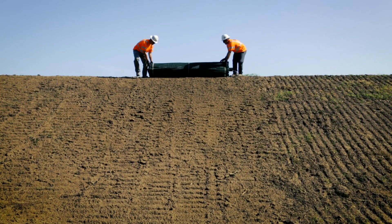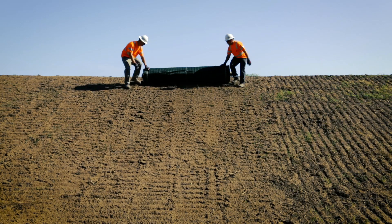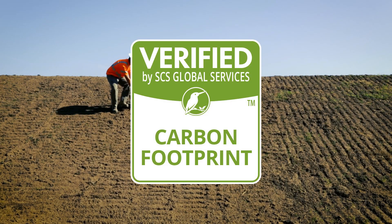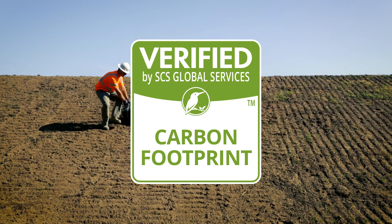Propex leads the industry in sustainable manufacturing. We were also the first to verify the carbon footprint of our high-performance turf reinforcement mats, or HPTRM, by an independent third-party organization.